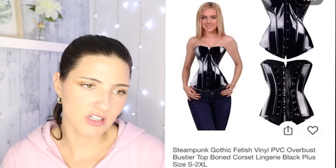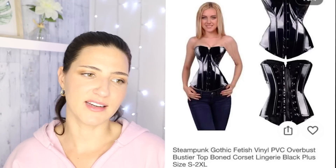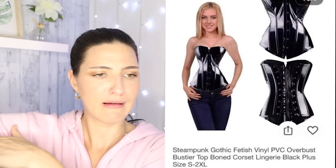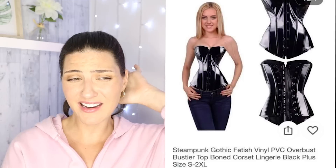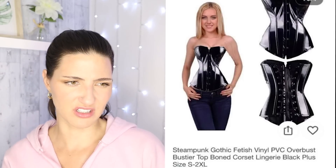You gotta zoom in here a little to get the full effect. You see the waist happening — you can see in her arm right here, it's all choppy and blurred. They obviously altered her body, and the head doesn't even match the body. It looks like they just stuck her face on this body that they altered. It's very strange. Steampunk, gothic, boned top corset, lingerie. What is with all the description words? Less is more.